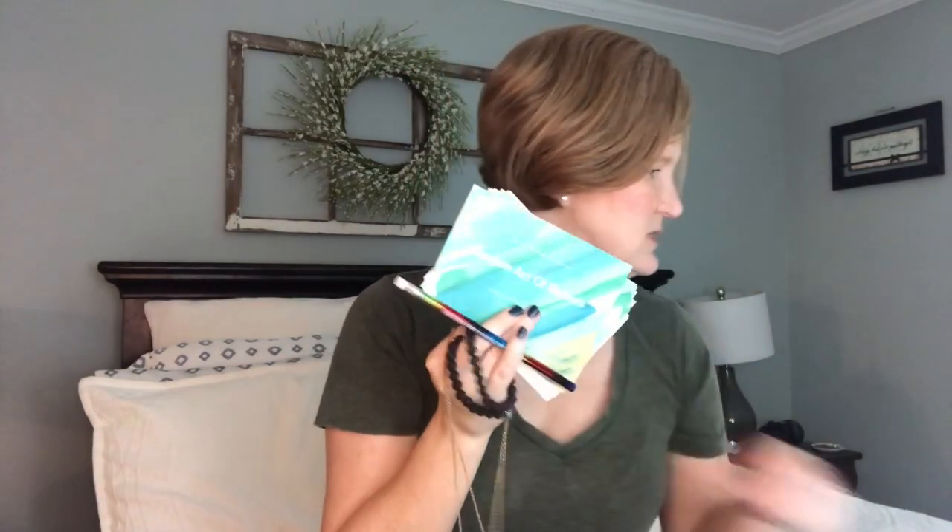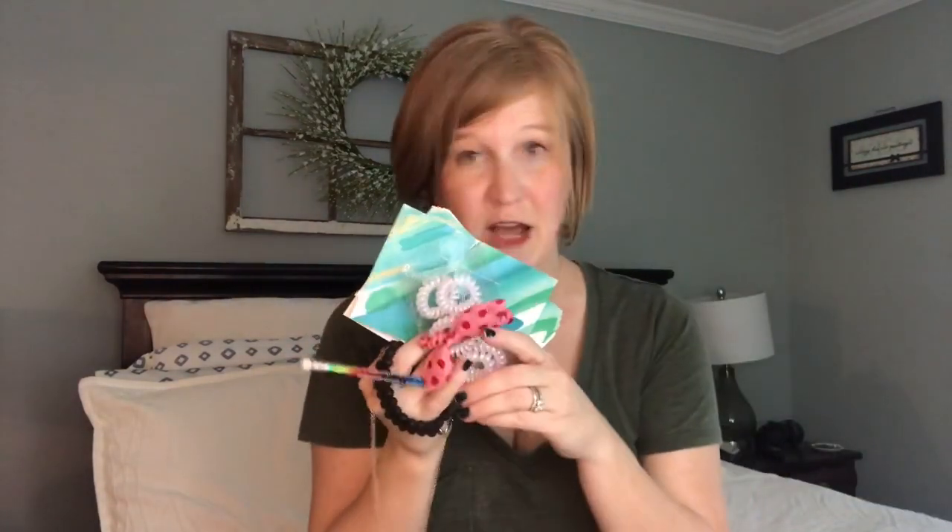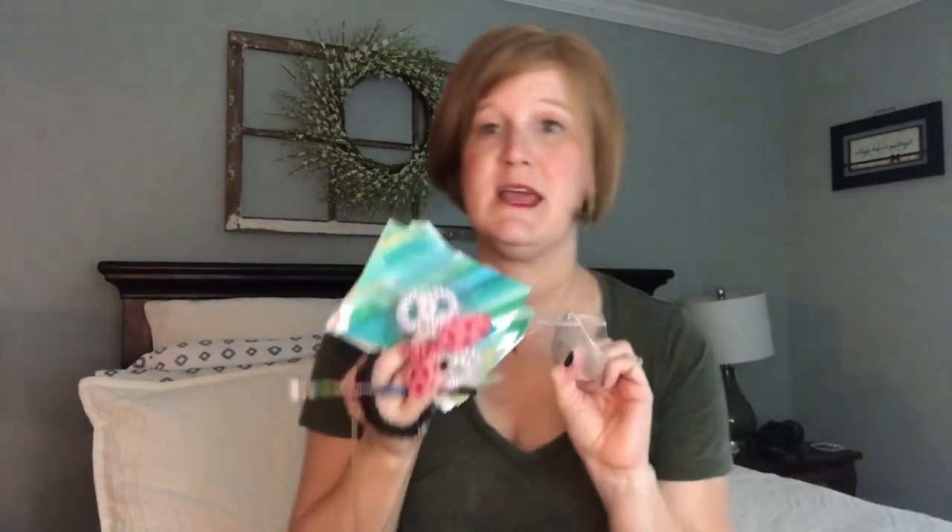So to recap: the necklace, the earrings, the two lava stone bracelets — which are so pretty, I would definitely wear those — the postcards, the pencil, the hair ties, and the earrings, all for $45. Tell me what you think of this. Would you like to see me try other boxes from them? Would you like to see me do another boutique unboxing? Don't forget to hit that subscribe button, give this video a thumbs up, and I will see you for my next video. Bye-bye.